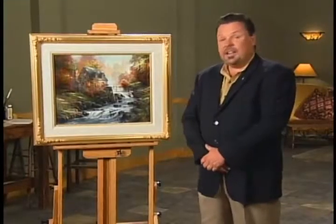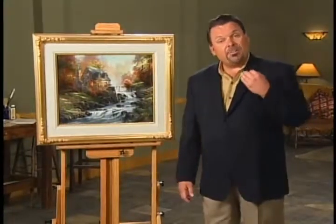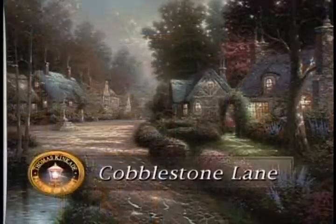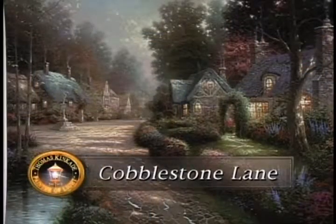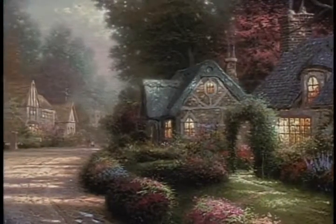Hello, everyone. I'm Thomas Kinkade. This is the latest painting in my Cobblestone Lane collection. For those of you who have been following the Cobblestone Lane collection, you will know it has been one of the most popular series I've ever done. Beginning with the original Cobblestone Lane, we have traced an imaginary village step-by-step through close-up vistas and distant horizons as we've explored a perfect and tranquil English village.